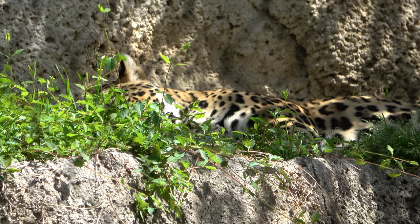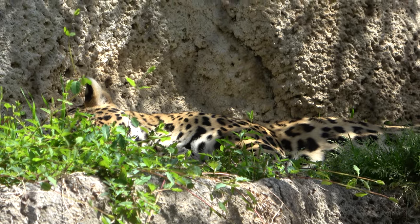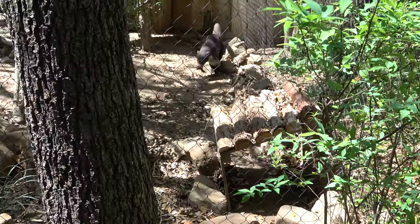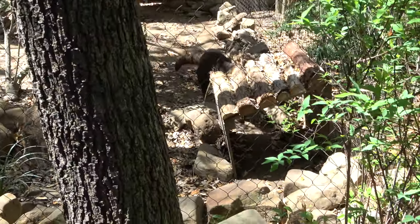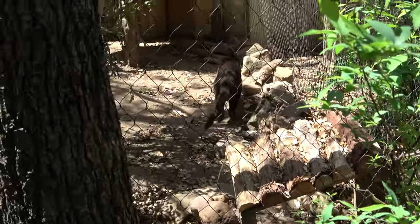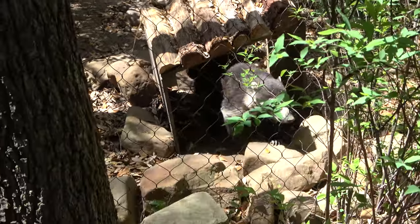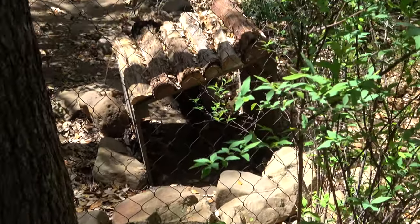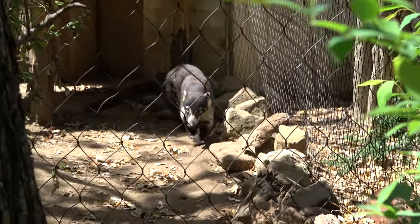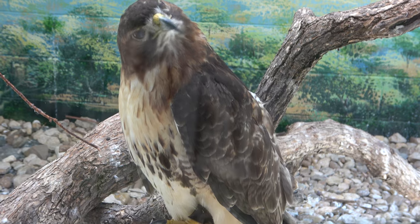This is a bit of a stretch — the jaguar is not currently a native Texas animal, but it was historically. Also asleep. If I had to take one of these Texas animals home with me it would probably be the white-nosed coati — he is very active. Texas is a giant place and I had no idea a lot of these animals were native here. There's also a very pretty red-tailed hawk.